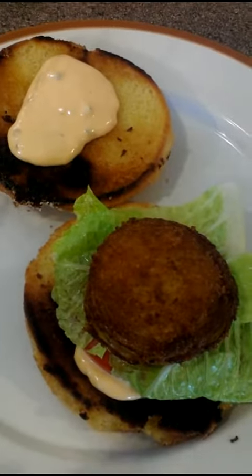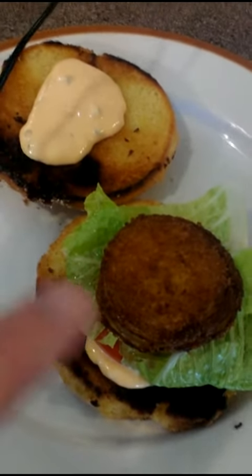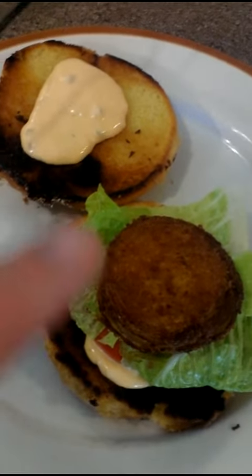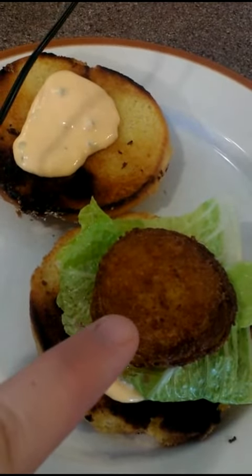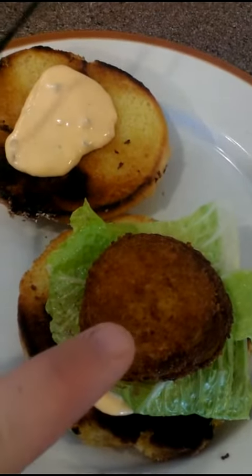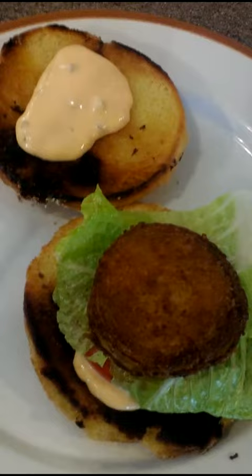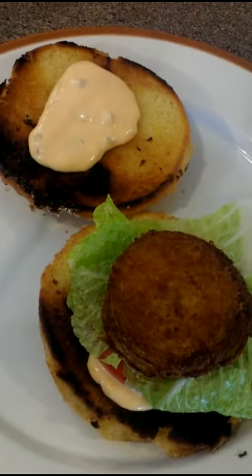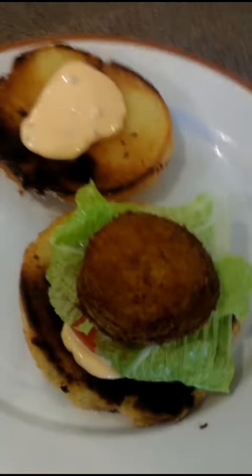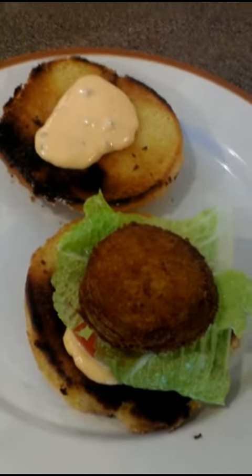For tonight's supper, I'm basically having a vegetarian burger. I just cut an onion pretty thick, then I had a bit of egg wash, and I coated it with breadcrumbs and deep fried it. There's lettuce, tomato, and I made homemade Big Mac sauce.